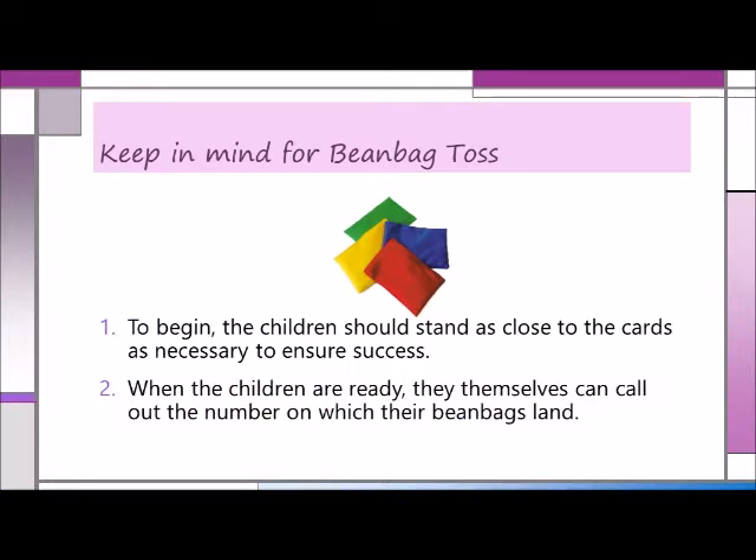You can also use those number cards for a bean bag toss game that helps promote both number recognition and eye-hand coordination. For this game, you scatter the cards on the floor or ground in no particular order. Depending on the size of the area and the number of cards and bean bags you have available, invite one child or more to stand at a designated spot and toss a bean bag onto a number. When a bean bag lands on a card, call out its number. To begin, the children should stand as close to the cards as necessary to ensure success. And when the children are ready, they themselves can call out the number on which their bean bags land.